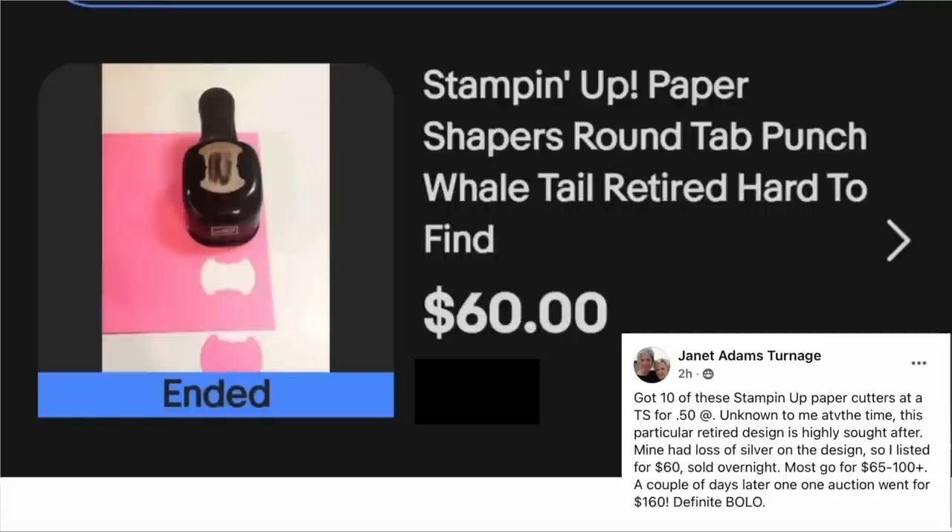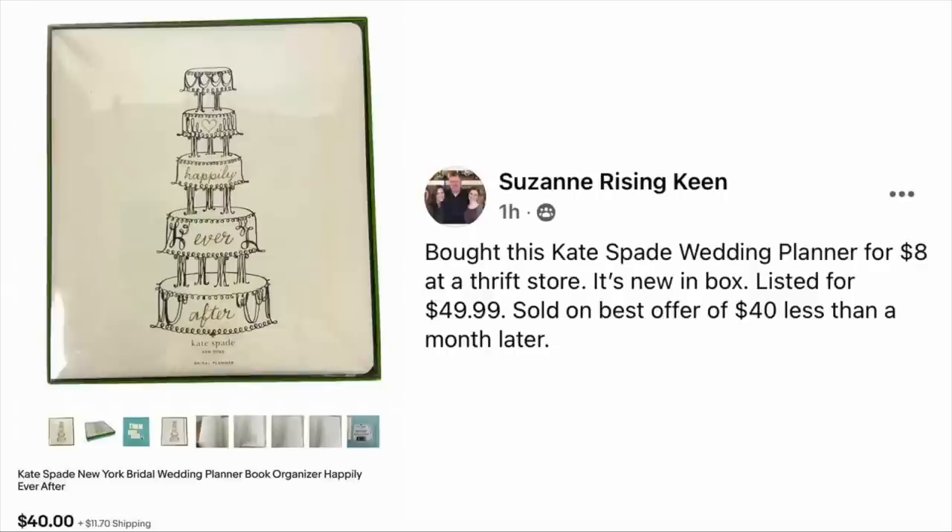These craft supplies can sell for great money. Suzanne Keen bought a Kate Spade wedding planner for $8 at a thrift store — new in the box, listed for $49.99, sold on best offer of $40 less than a month later. This is a Kate Spade New York Bridal wedding planner book organizer. Cost $8, sold for $40.